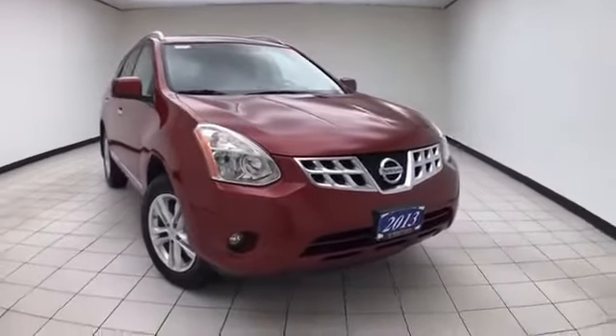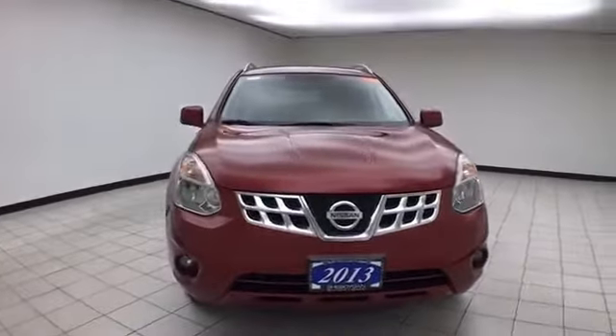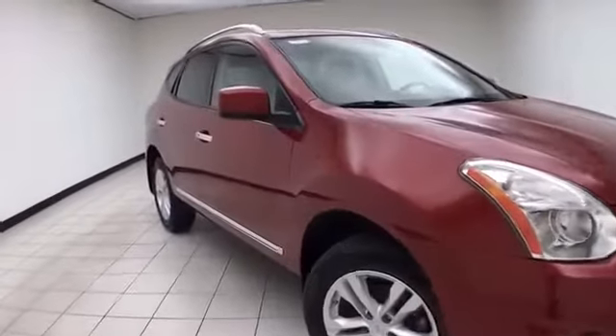Welcome to Cheboygan Chevrolet Chrysler Center. Today's special is a low mileage 2013 Nissan Rogue SV all-wheel drive. Stock number Z6898A. Only 38,000 miles on this local trade.